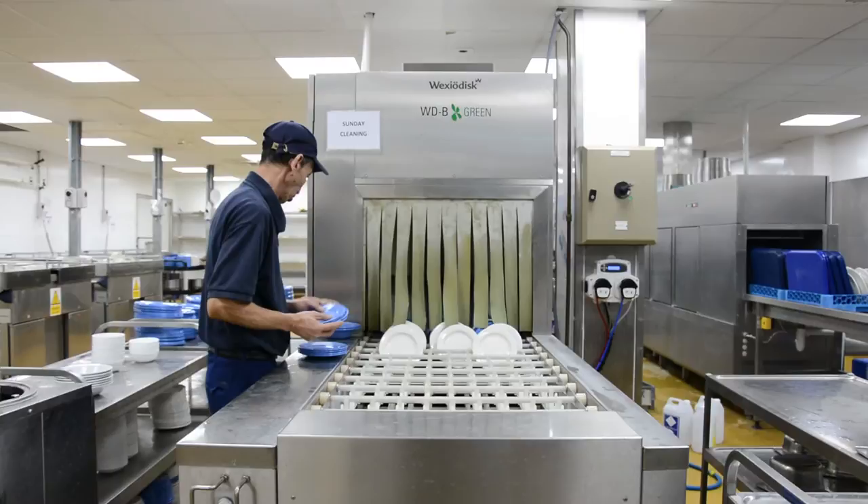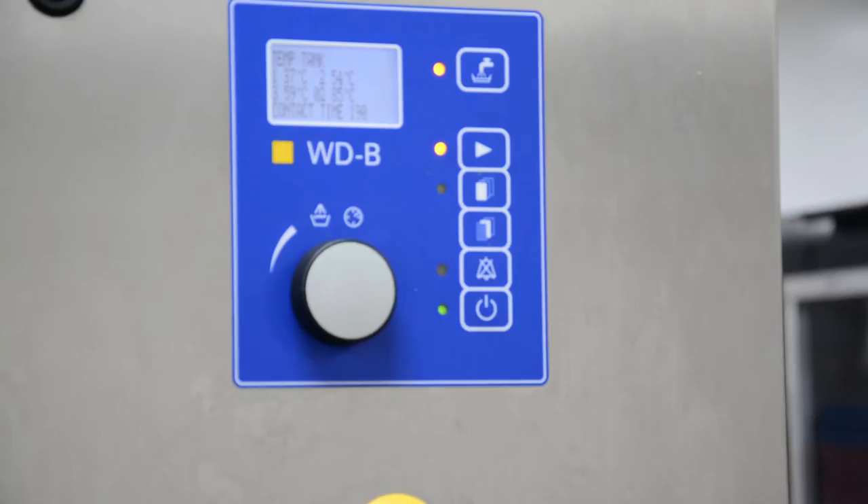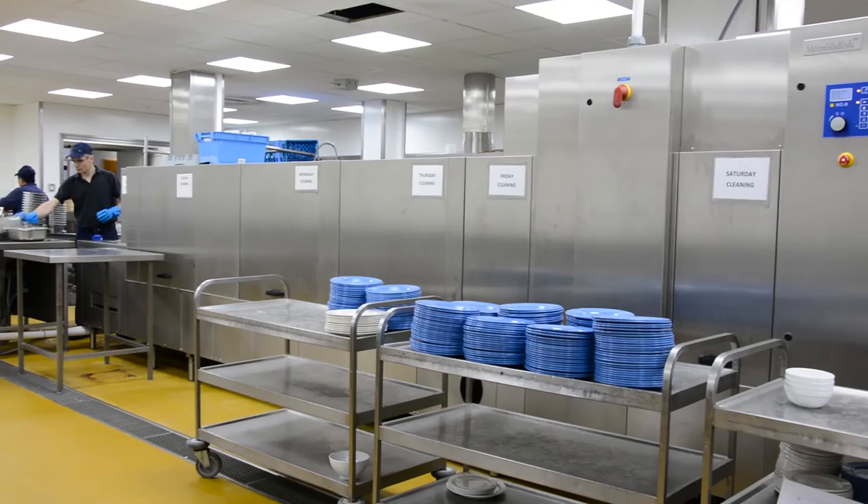I think Wexio disc have done a very good job. The machine was pretty much up and running on the day they came in for the install, and the install did happen on the day it was supposed to happen.